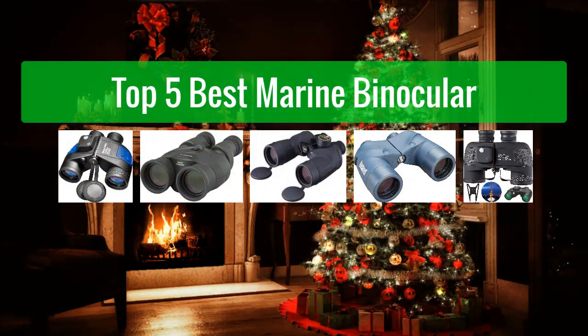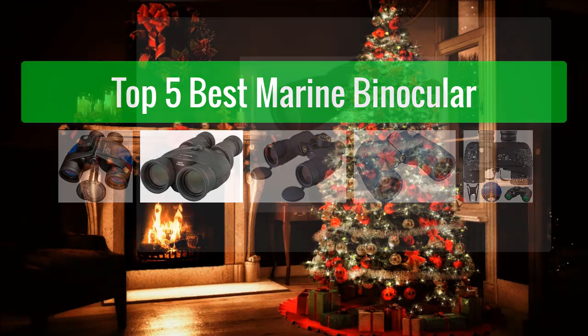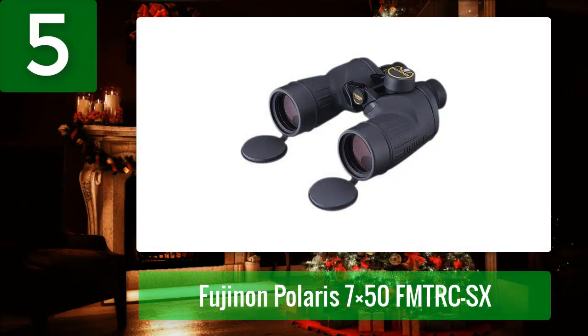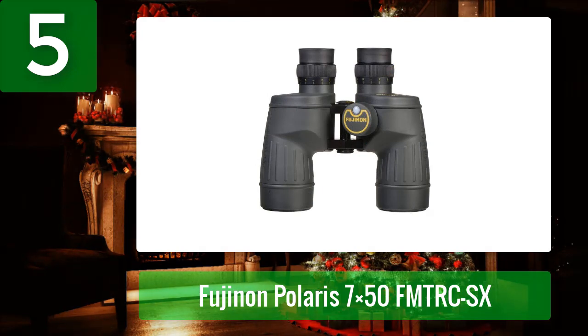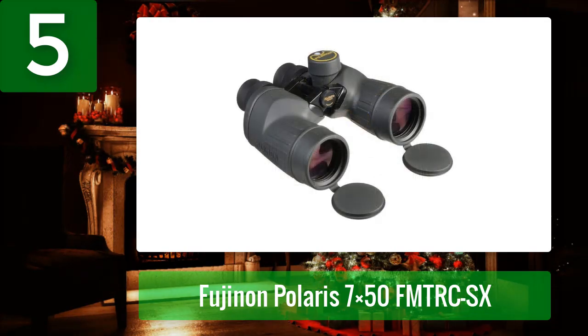Number 5: Fujinon Polaris 7x50 FMT RCSX. With Fujinon Polaris binoculars, witness the world in a different light. The Fujinon Polaris series is one of the most popular binocular lines ever created, offering amazing value with high quality optics and rugged construction. The Fujinon Polaris 7x50 is the best military specification 7x50 poro prism binocular that Fujinon offers.